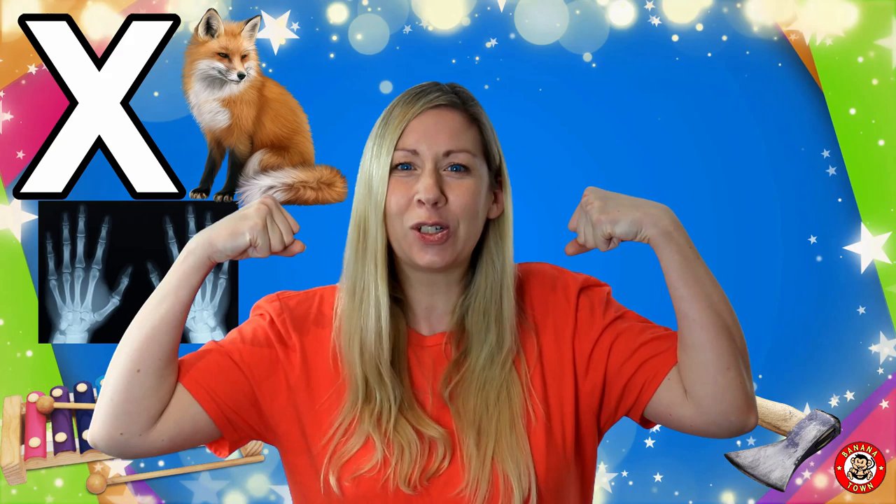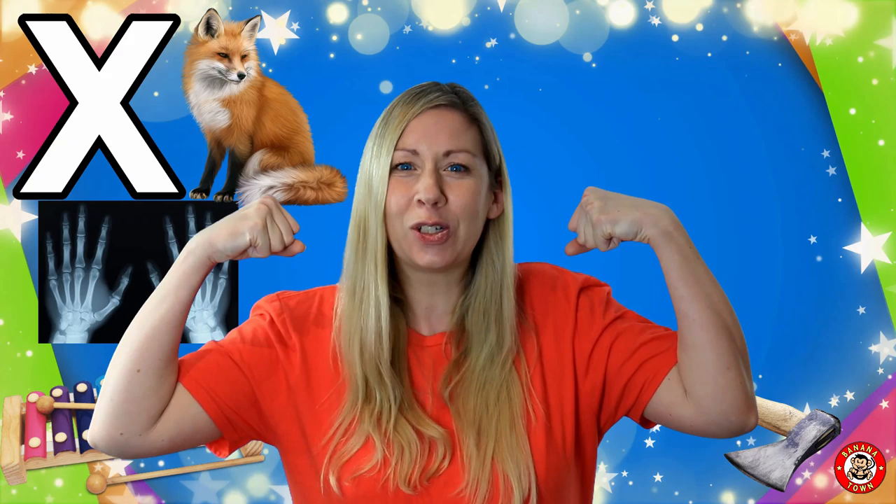You need to be really strong because it's really heavy. Another word containing the letter X is Box. We use boxes to contain things in and store them. They are made out of cardboard, metal, or plastic.